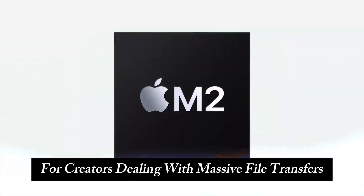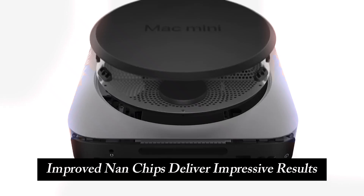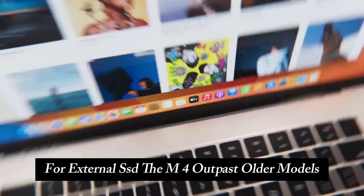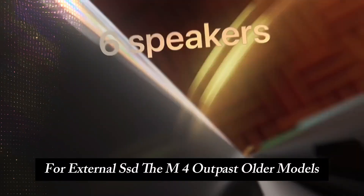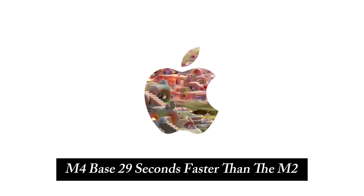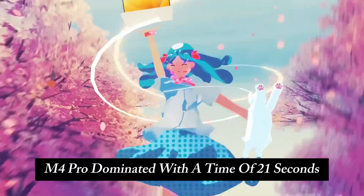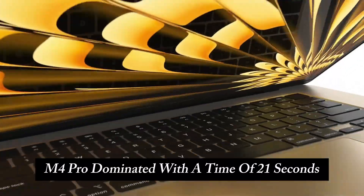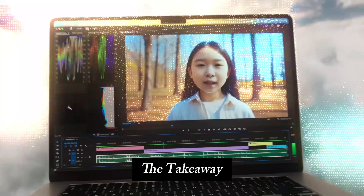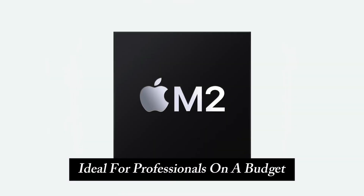For creators dealing with massive file transfers, the M4 Mac Mini's improved NAND chips deliver impressive results. Transferring 180GB of files from a USB4 external SSD, the M4 Base completed the task in 29 seconds — faster than the M2, but surprisingly behind the M3. The M4 Pro dominated with a time of 21 seconds, even outperforming the M4 Max MacBook Pro, making it a speed demon for data-heavy tasks and ideal for professionals on a budget.